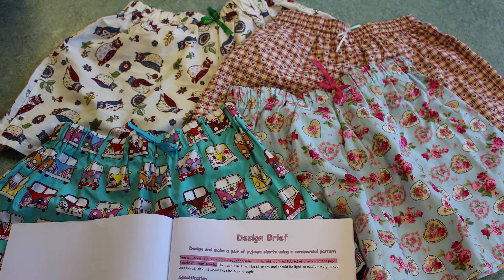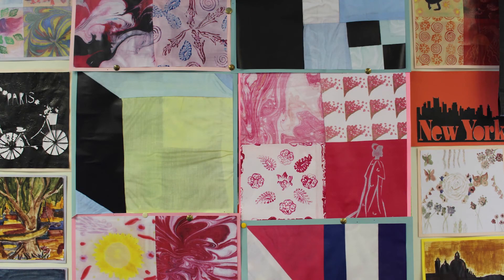Year seven pupils research the landscape, architecture, art, artefacts, flora and fauna of a country that interests them to design and create a unique and sustainably conscious patchwork cushion. In this project, the girls continue to build on their machine skills and learn further fabric decoration techniques.